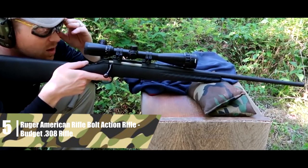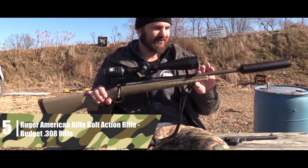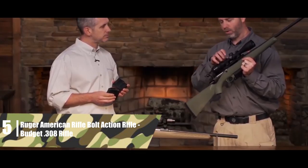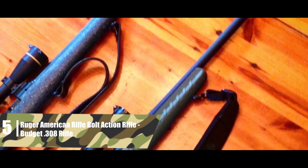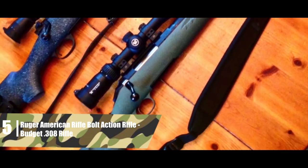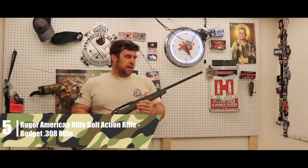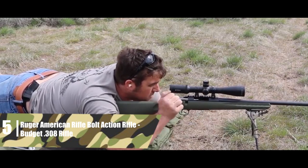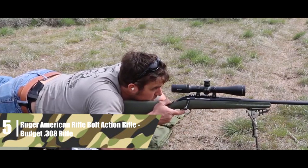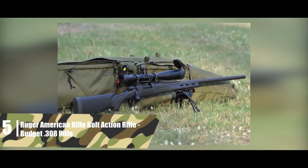Overall, this rifle offers impressive precision for the price — accuracy is clearly where Ruger invested the most resources. The bolt is a three-lug bolt with a 70-degree throw that stays out of the way of your optic, making it easy to quickly and smoothly run the bolt between shots. The magazine is a flush-fit rotary magazine holding four rounds — nothing special, but it offers a smooth action. The polymer stock may be a bit simple for some, but it gets the job done and has a pretty thick recoil pad.